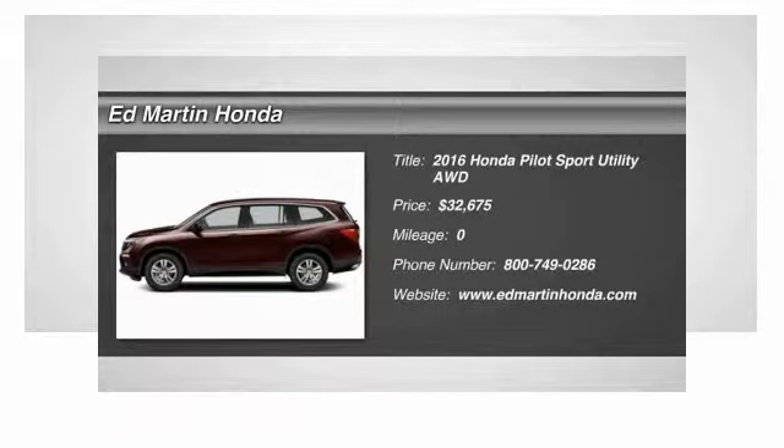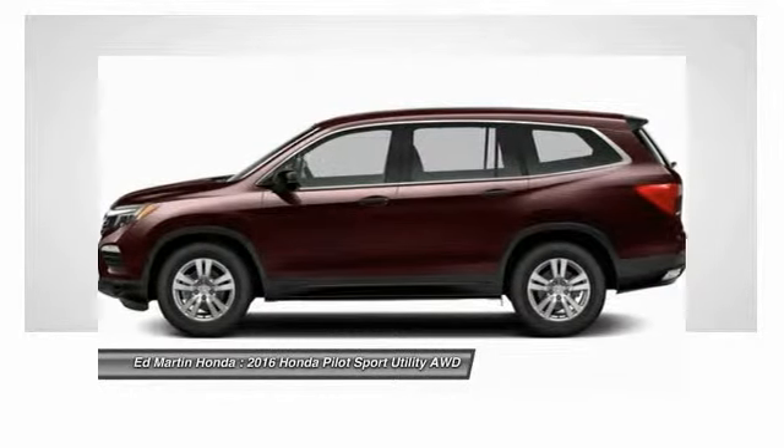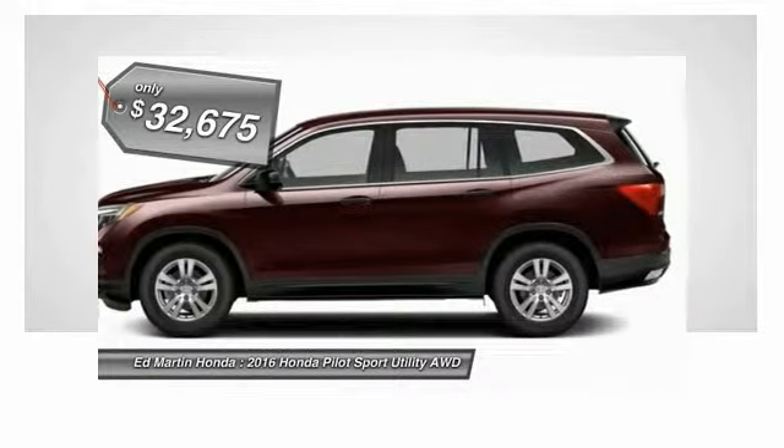2016 Pilot: Optimal Utility, Indulgent Interior, Powerful Performer. You'll be ready for almost anything in the Honda Pilot, and it's priced below $35,000.